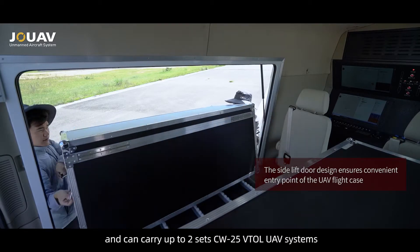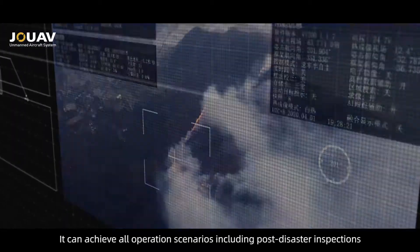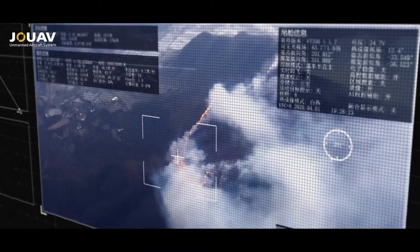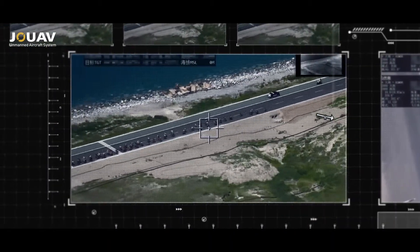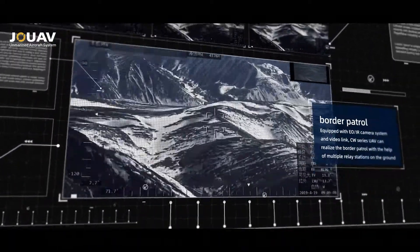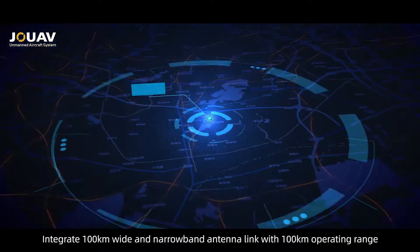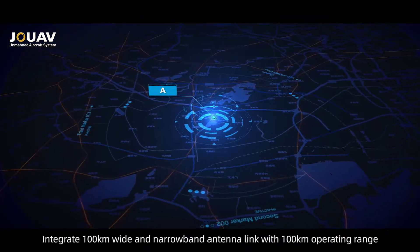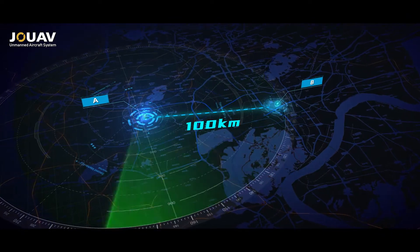It can carry up to two sets of CW 25 vertical takeoff and landing UAV systems, and can achieve all operation scenarios including post-disaster inspections, traffic management, emergency monitoring, border patrols, and utilities inspections.